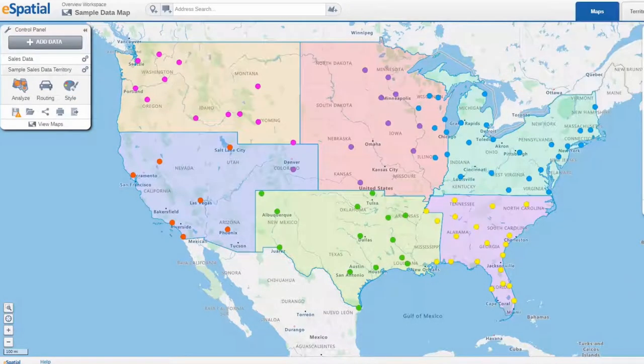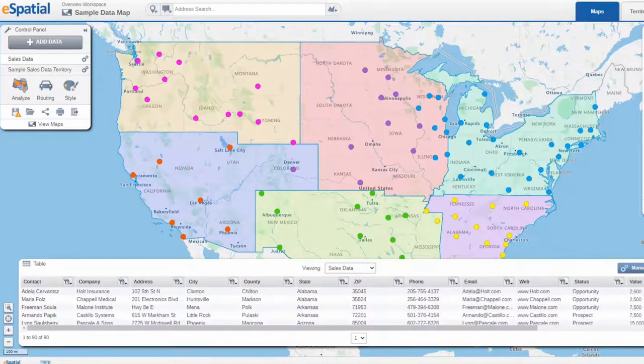eSpatial's insights feature is revealed through visual maps, which use data to display information about sales costs, marketing costs, and ROI, so sales and marketing teams can plan and control accordingly.